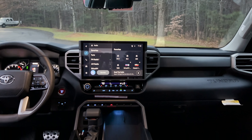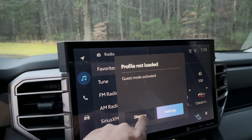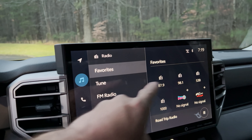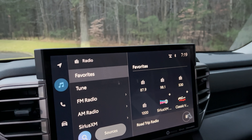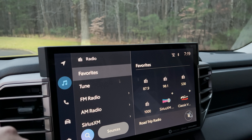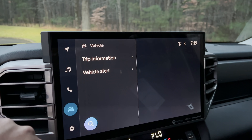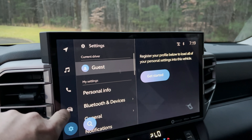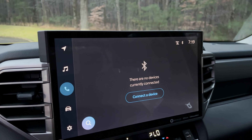This is the 4.2-inch multi-information display right there. As this starts up, it's looking for a profile. You can set up profiles and then it'll store your favorites, your settings, even your seat settings and your radio settings. There are a lot of different things we can do with the vehicle. And it's all touchscreen, so it's really simple to use.